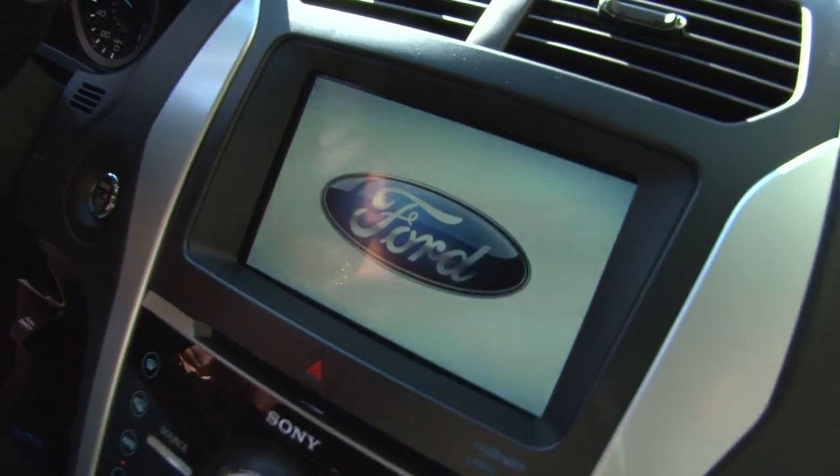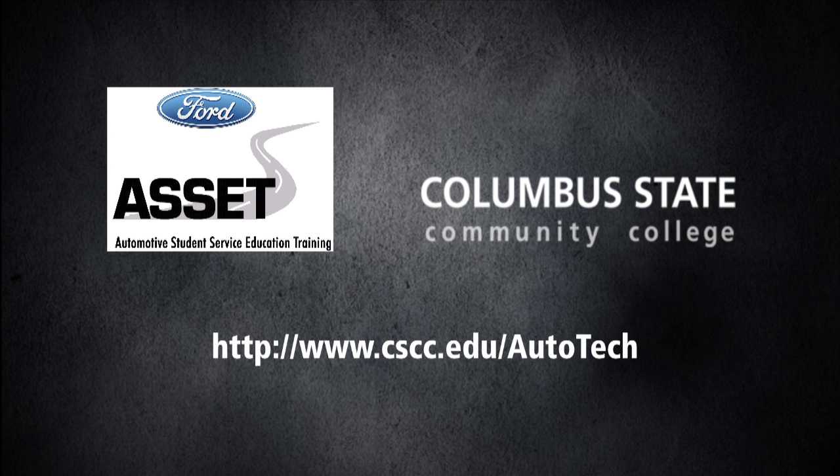The rigorous coursework provides a constant challenge, and graduates earn an associate of applied science in automotive technology.